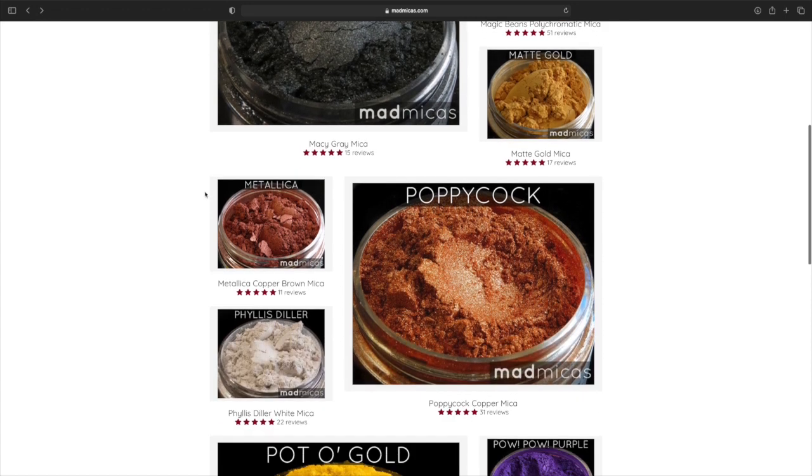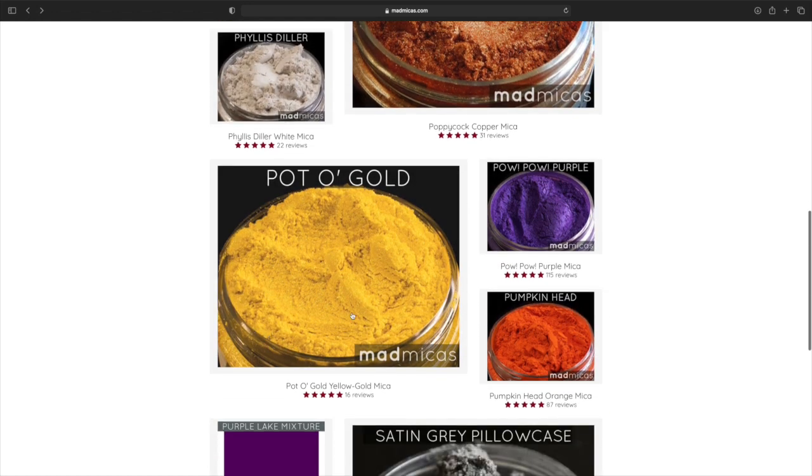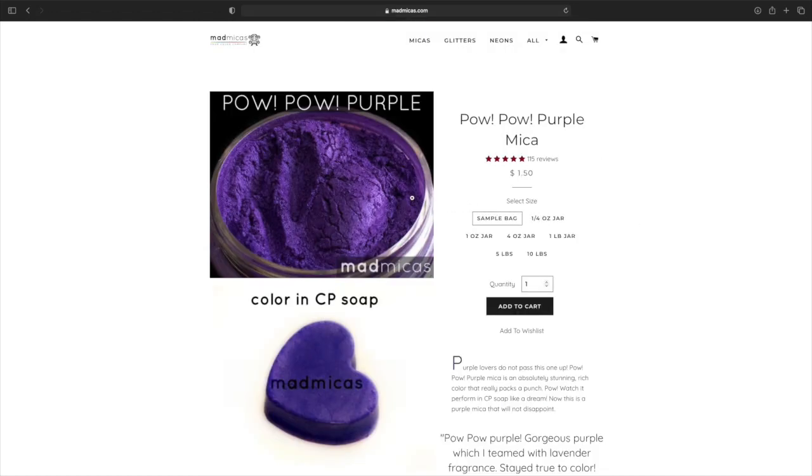Matte Gold. Metallic Copper — okay, Poppy Copper, it's pretty. Pot of Gold — I'm not a fan of too much of these yellows. Pow Pow Purple — that's gorgeous. I like my purple to be a little light. I don't know if I really like dark purple for a lip gloss, but for a lipstick — I'm not really a fan. But this would be pretty on certain people.